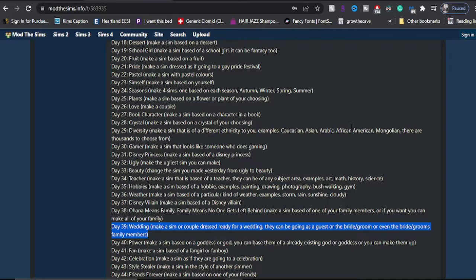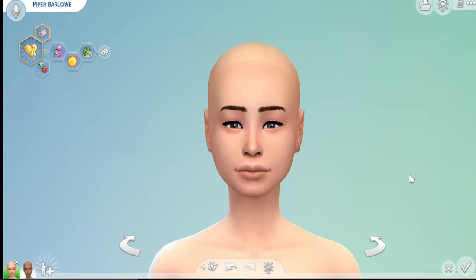We're going to have two brides — they're a lesbian couple, super sweet. Not at all because of the Wedding Stories pack, by the way. I thought they'd be cute. My favorite lesbian couple that I can think of off the top of my head is Piper and Alex from Orange Is the New Black. Kind of weird, I know — they're like the opposite kind of people — so I named them after those characters.